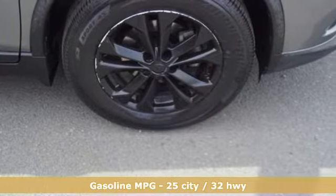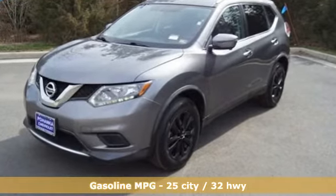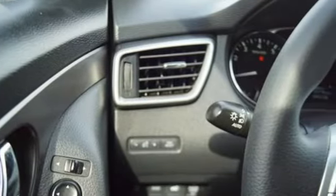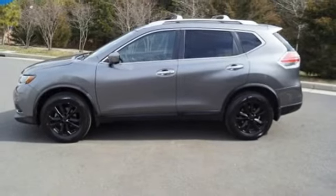It comes nicely equipped with features you'll love: integrated navigation system with voice activation, doors and push-button start proximity key, dual-zone climate control, wireless phone connectivity, and front heated bucket seats.